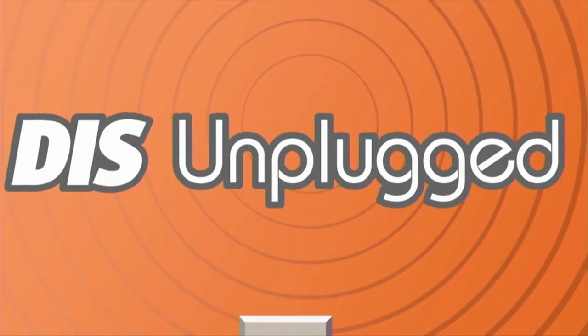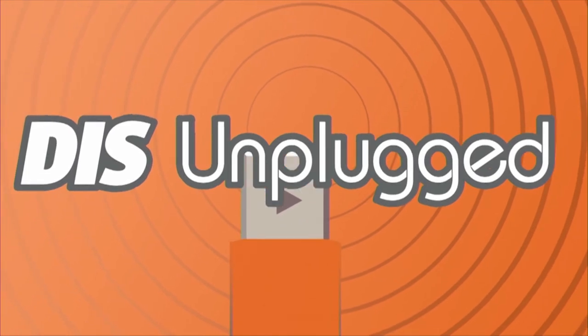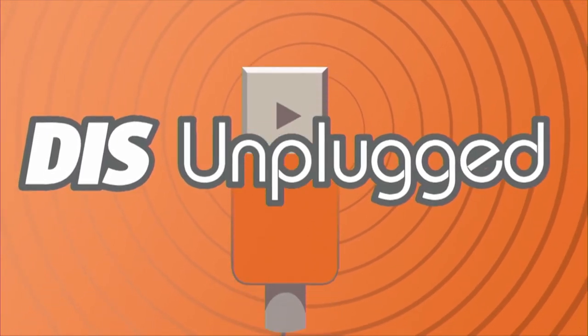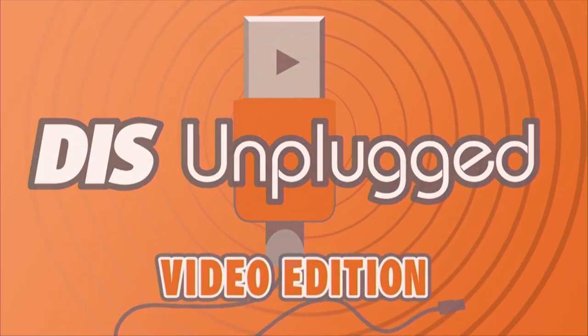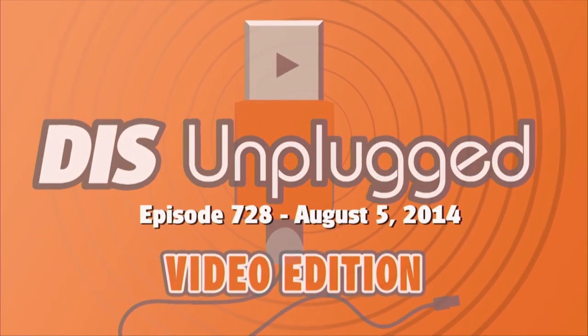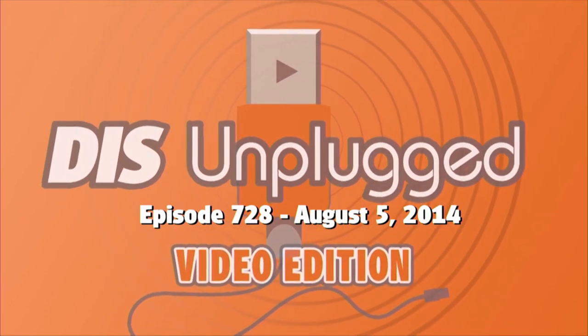Hello everyone. Coming up, Corey Martin and myself have our top five tips for both photos and videos in the Disney theme parks. Coming up after this. This is the Diz Unplugged episode 728 for the week of August 5th, 2014.